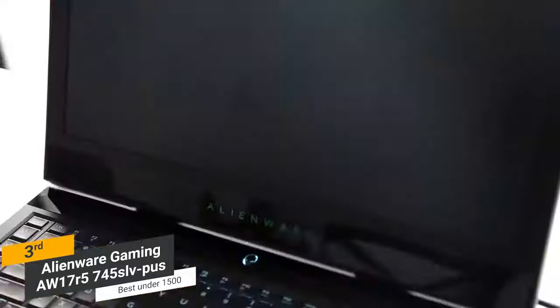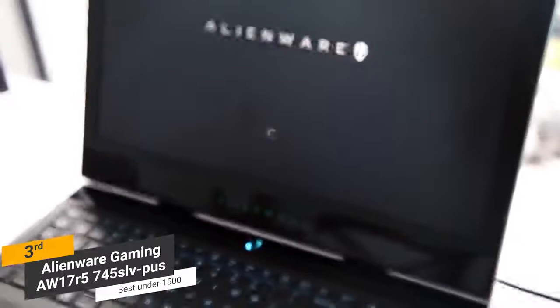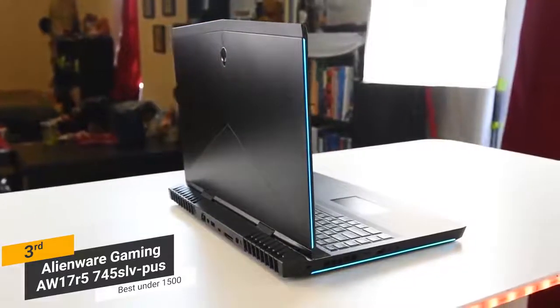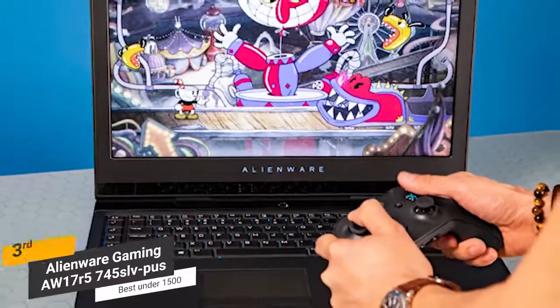The Alienware AW17R5-745SLV-PUS is by far the best gaming laptop under $1,500. It has a great display, powerful CPU, plenty of memory, and a keyboard that is hard not to admire. It's a moderately priced machine that is perfect for just about all modern gamers.